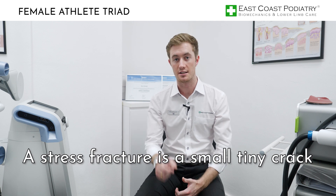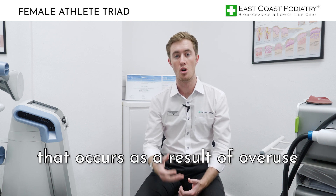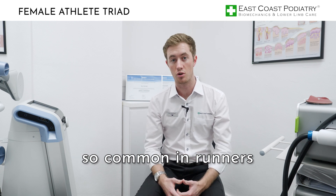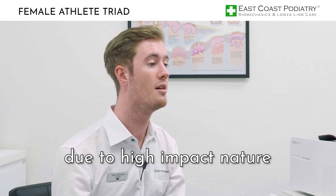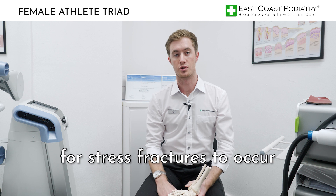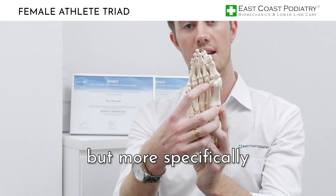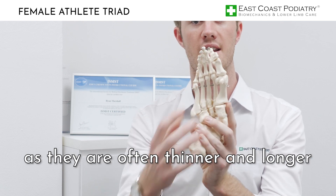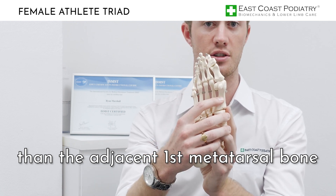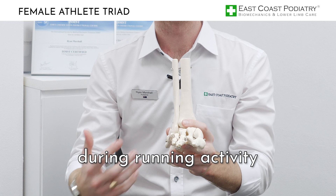A stress fracture is a small tiny crack within the bone that occurs as a result of overuse or repetitive stress on the bone. That is why they are so common in runners due to the high impact nature of the activity. The most common area for stress fractures to occur is within the foot, but more specifically the second and third metatarsal bones, as they are often thinner and longer than the adjacent first metatarsal bone. This is the highest area of pressure during running.